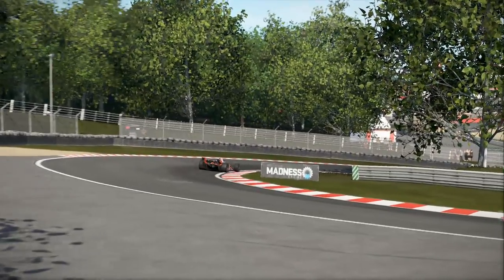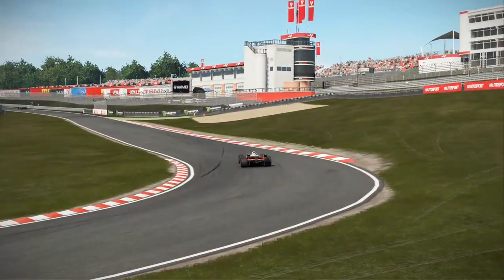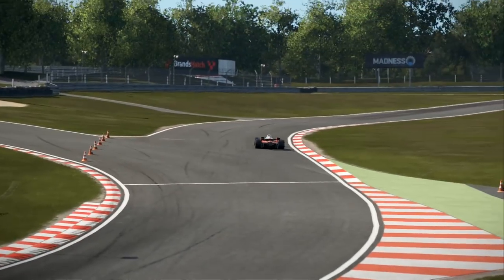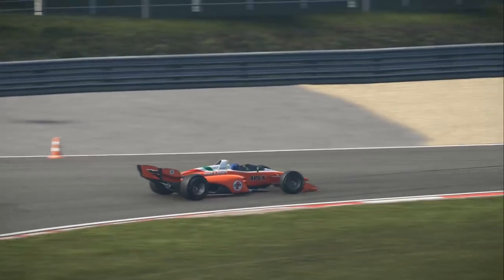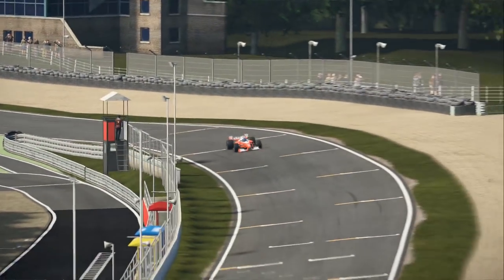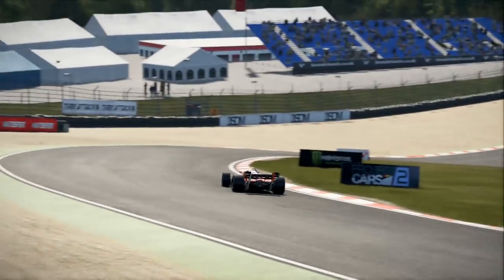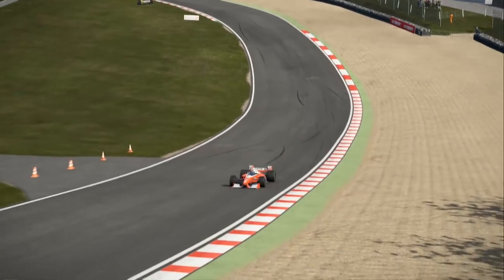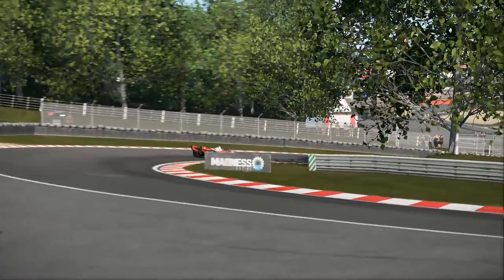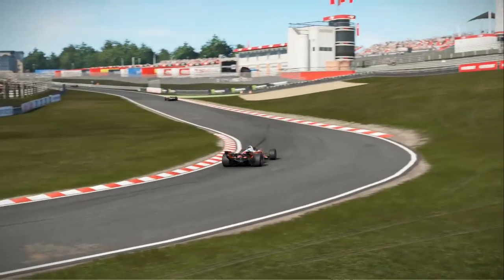It turns out Project Cars 2 has been ahead of the curve, because since the game came out in September, they have had this car — the Formula X. A lot of people call this a futuristic Formula 1 car, but looking at the single roll hoop rather than the gigantic airbox synonymous with Formula 1 since the 1970s, I personally think this is more emulating what would have happened if CART hadn't died in 2002. So in some way, this is a 2018 IndyCar, just in an alternate reality.